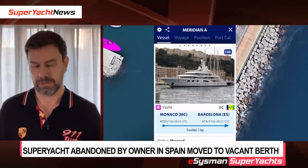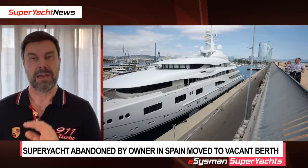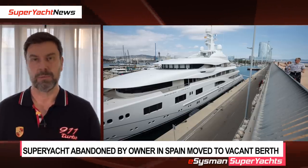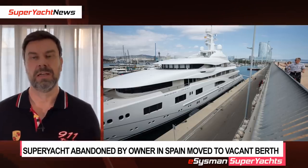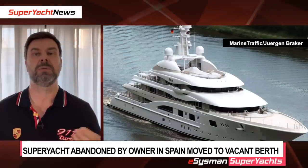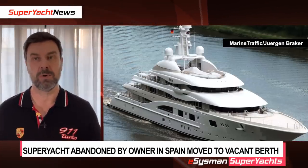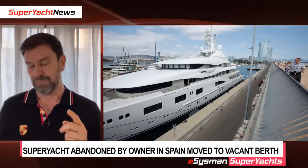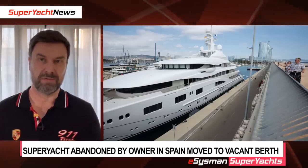The vessel has recently been moved from the MB-92 shipyard, where it was being worked on when arrested, to another area because MB-92 wanted to use that facility for other yachts. The Spanish and French governments were accepting payments from owners of arrested vessels to continue paying for their upkeep, even though the owners weren't allowed to use, sell, or move them. However, Valerie's owner stopped making payments as soon as the vessel was arrested — not a single payment since — which is why the vessel has been moved.